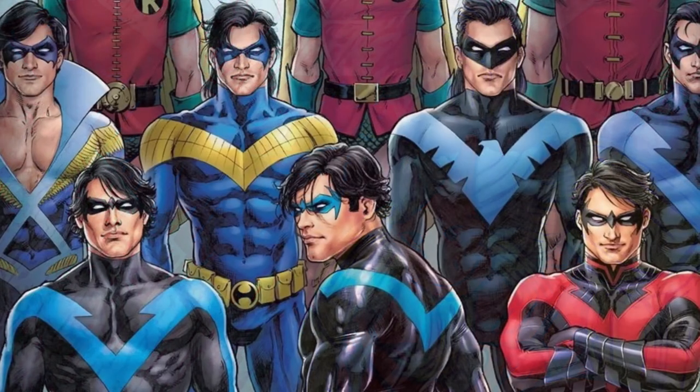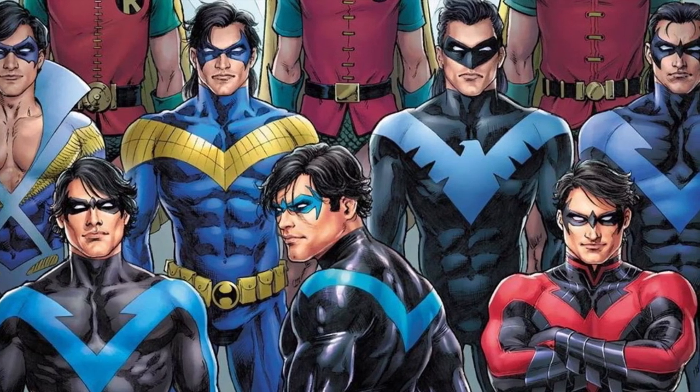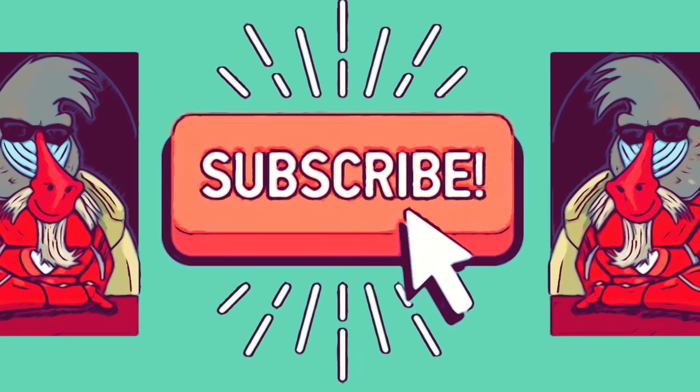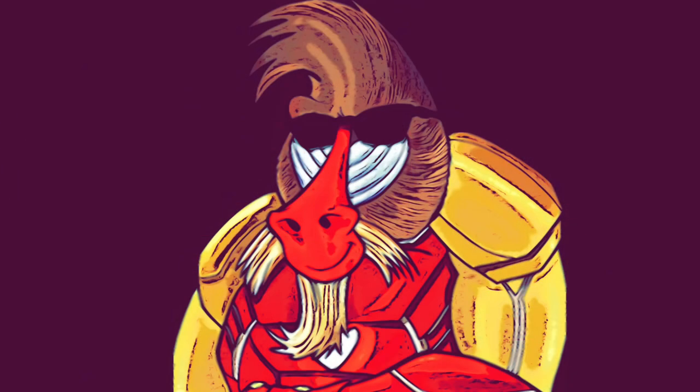That's it for this video. Let me know down in the comments below what your favorite design is, and if you agree or disagree with my rankings. I would hugely appreciate it if you gave the video a like if you enjoyed it, and if you're interested in seeing more of my videos, subscribe so you can stay up to date on my latest content. This is Iron Mandrel, signing off. Have yourselves a wonderful day. Ciao.